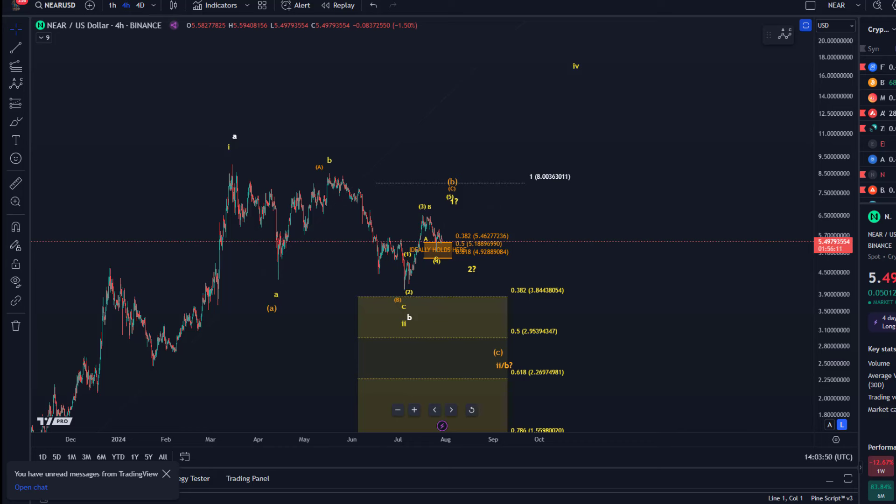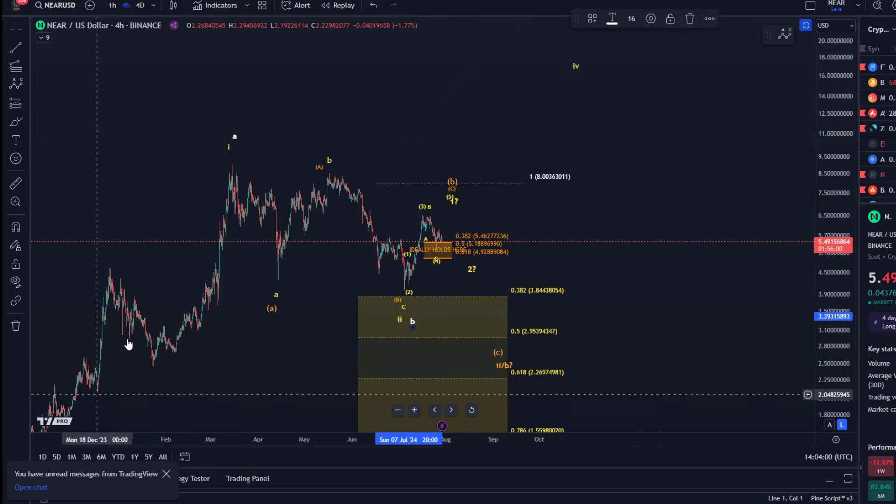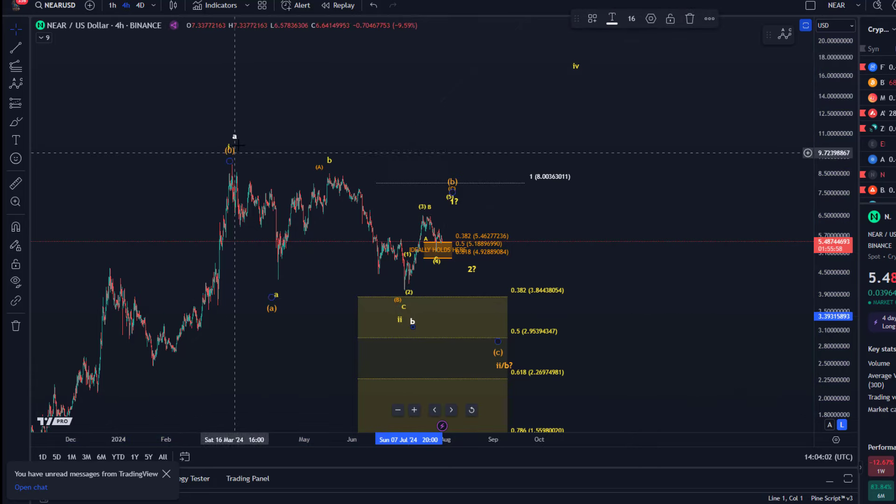Hello and welcome to another update video about NEAR. NEAR has possibly completed its correction here — this wave 2 or wave B correction. It could be an A, B or a 1, 2. That doesn't matter so much in the medium term. It could have completed a correction here on the 5th of July, like many other coins.